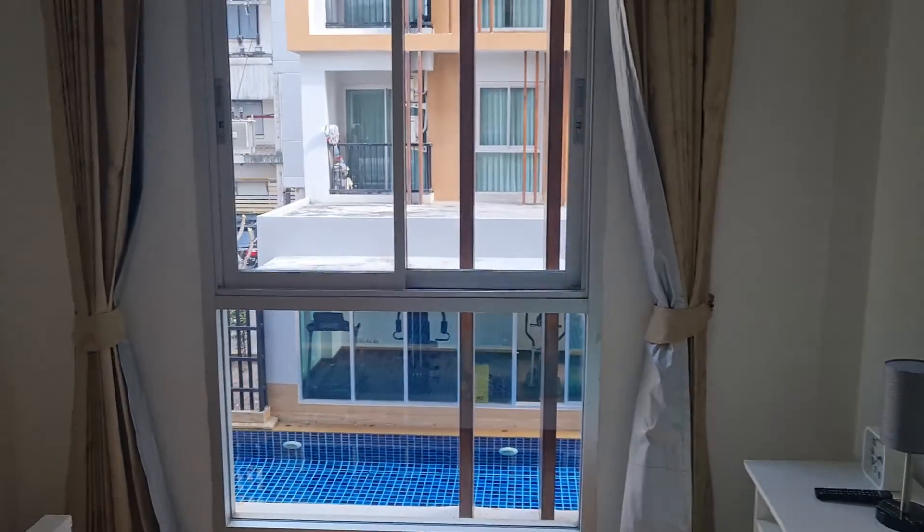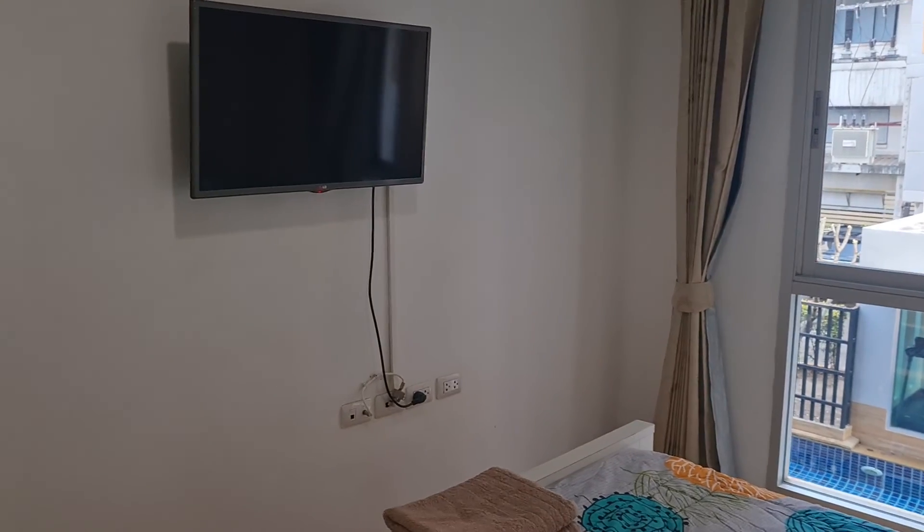Downstairs you've got a fully fitted gym and also laundry.